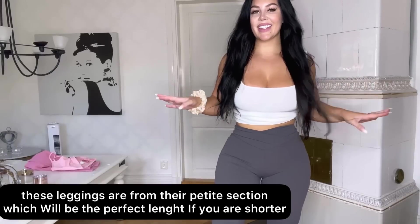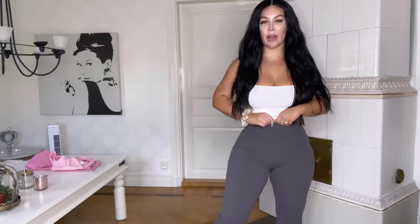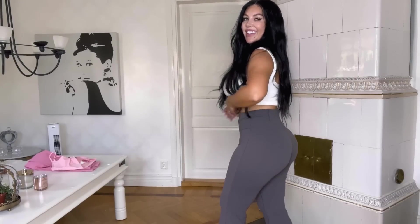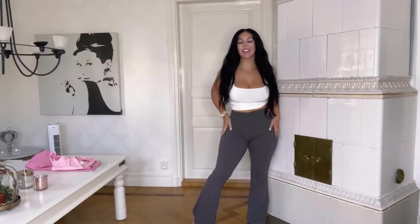So these are the gray ones. They feel super comfortable on the skin. I love this fabric so much, and the fit, the high waist — everything is great. Let me know what you think down below.